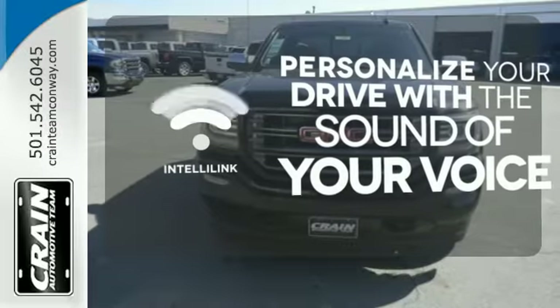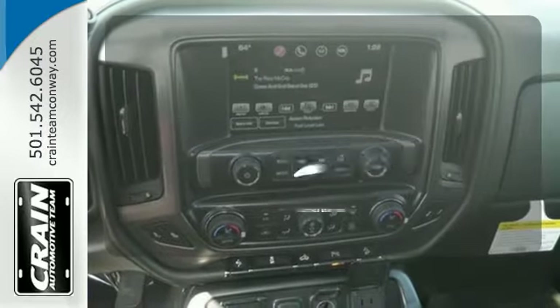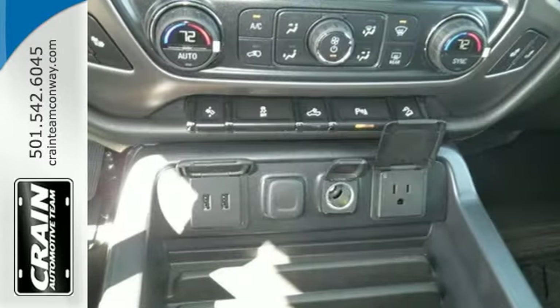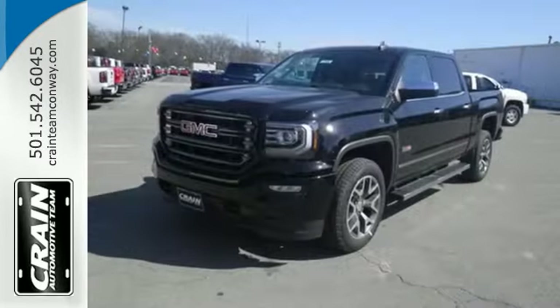Personalize your drive with the voice-activated IntelliLink system. Ride in style and comfort with leather seat trim. Hard work went into this truck, so that you can get hard work out of it.